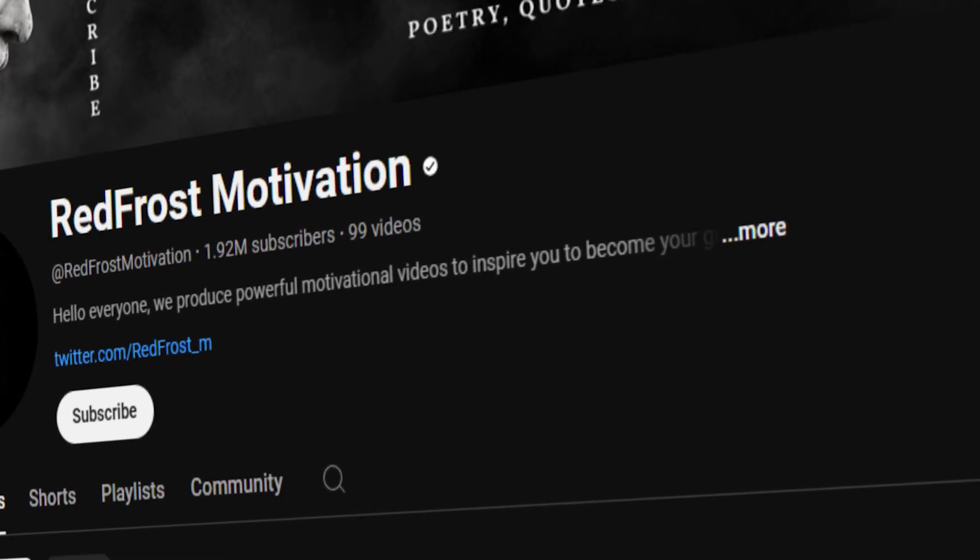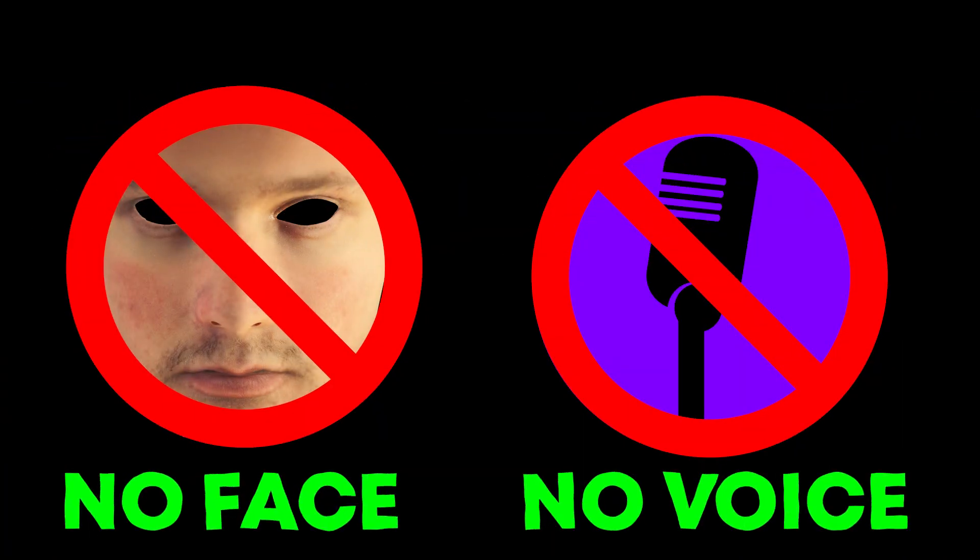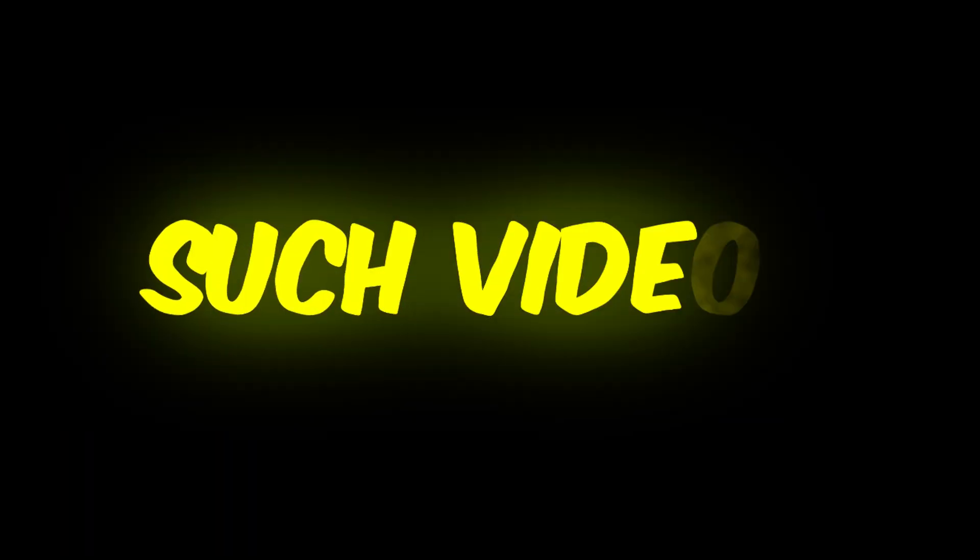If you're wondering how this is possible, don't worry. We're here to explain exactly how you can easily create videos just like those YouTube channels, without showing your face or using your voice. So keep watching the video till the end without skipping, as I'll guide you step by step on how to create such videos.